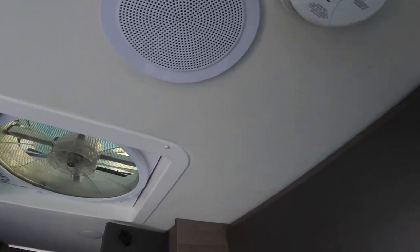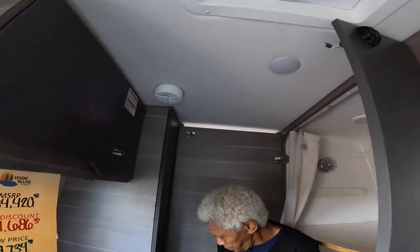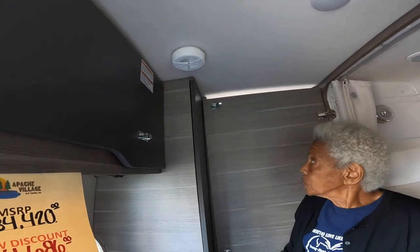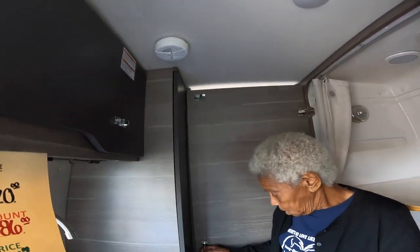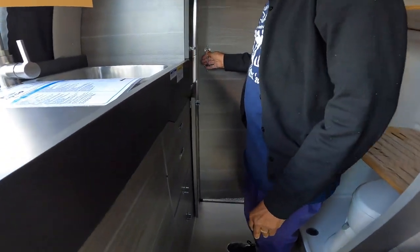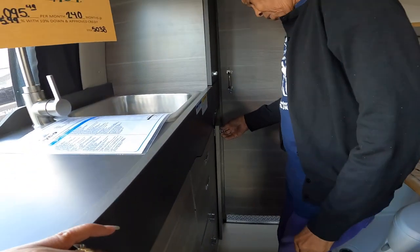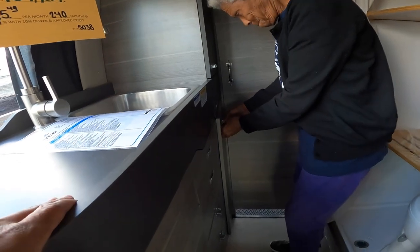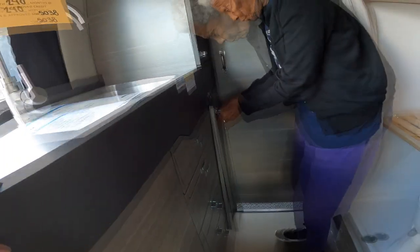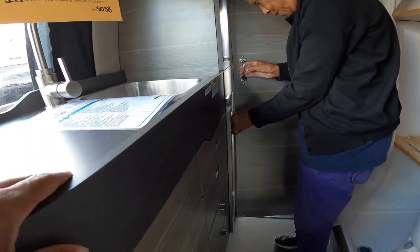Here's a fan here as well for ventilating the entire rig. That shower door opens all the way, so it provides some privacy back there for the bedroom. Close that cabinet door — close it first and then lock it. Push it closed. Something fell down in it.